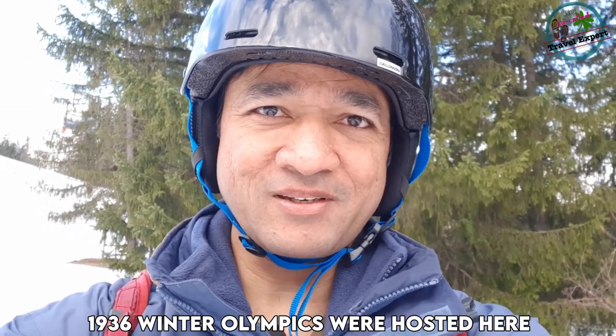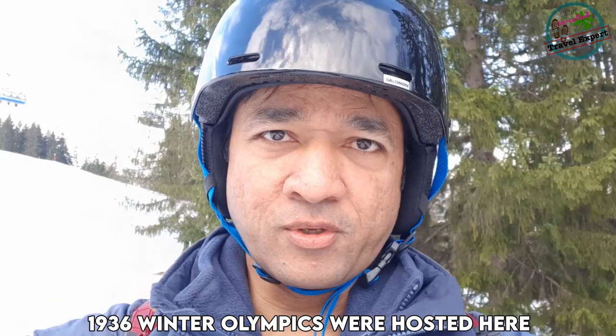Hello and welcome to my channel, the so-called travel expert. We are here at the beautiful ski resort of Garmisch-Partenkirchen in Germany. In case you're a complete beginner or a newcomer to Germany and you've always wondered how to go about skiing, here are the basics that I have for you. Keep watching.